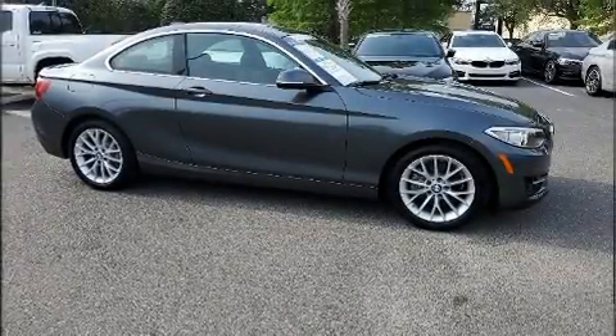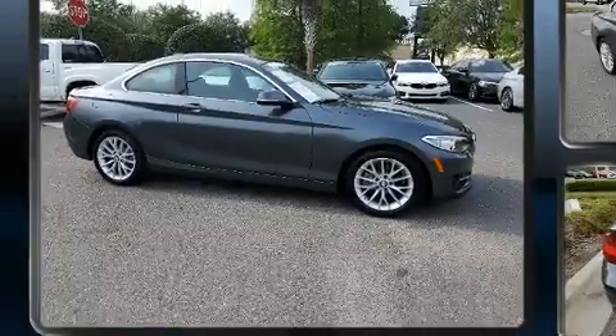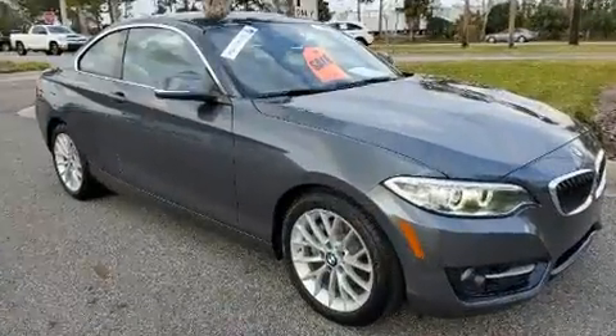You can expect a lot from the 2016 BMW 228i. This two-door, four-passenger coupe still has less than 25,000 miles.